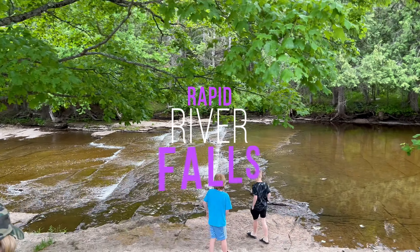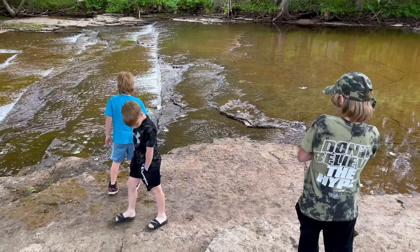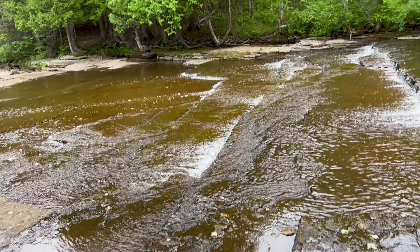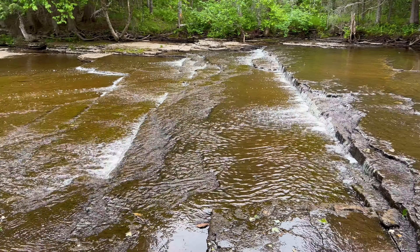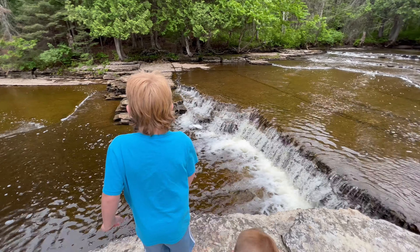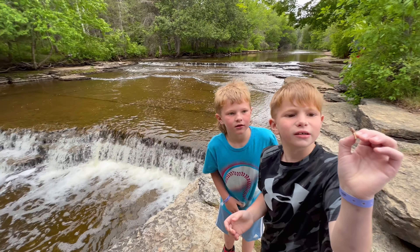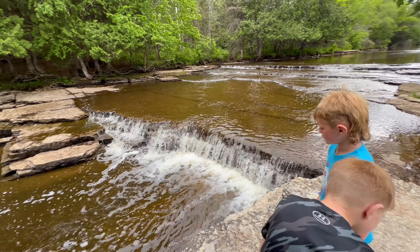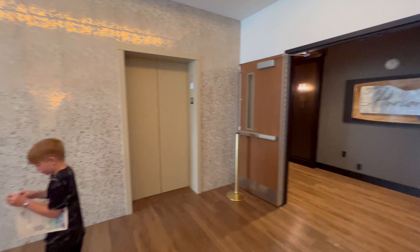Here we are at the Rapid River Falls. We're getting attacked by mosquitoes, so I don't know how long we can stay here. It looks like a bug on a log. I'm surprised there's mosquitoes since it's a river. Here's another part of the falls down here. The water is very low, so the falls are just this little part right here. These are the Rapid River Falls — don't fall in.